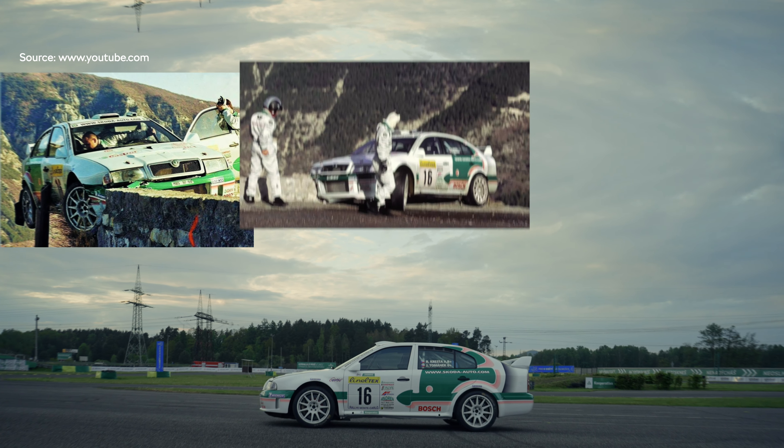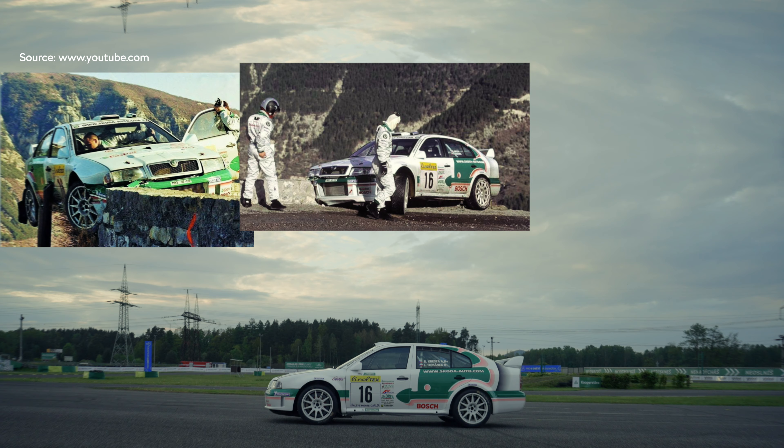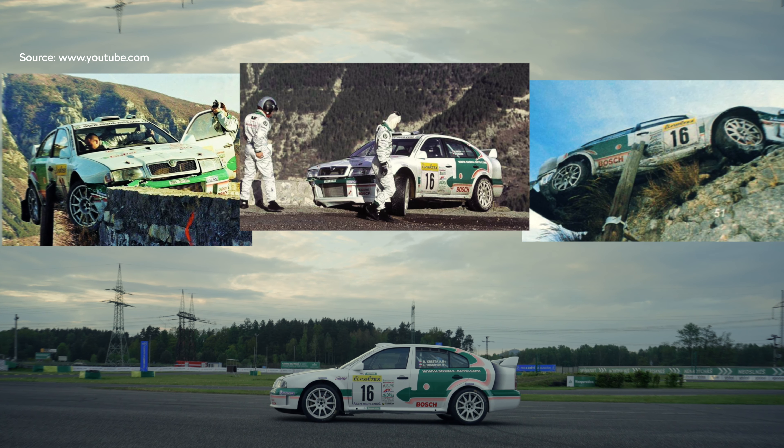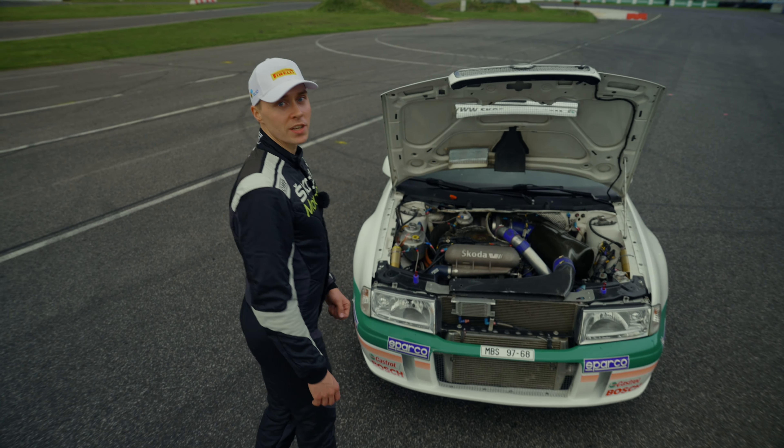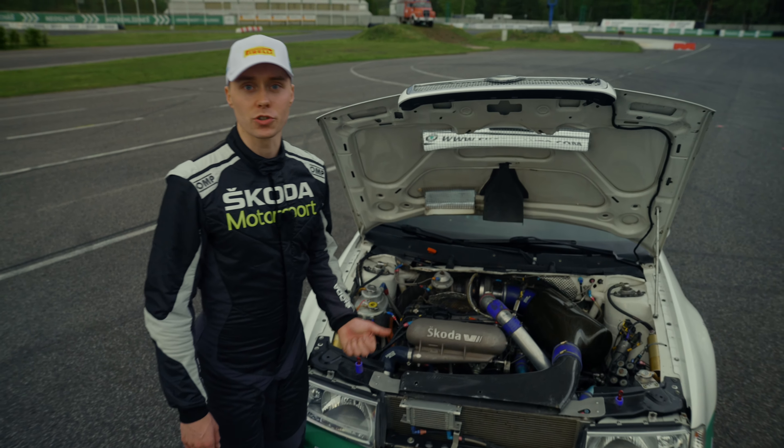This is the exact car that was left hanging, leaning against a pole, and I think every rally fan knows about it. The Octavia is one of the first generations of mighty WRC cars. It came out in 1999, and this is the EVO 2 version.